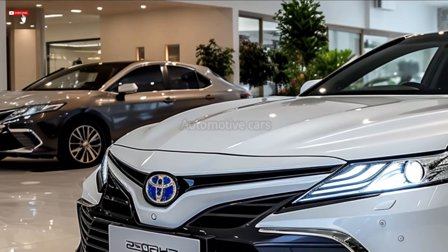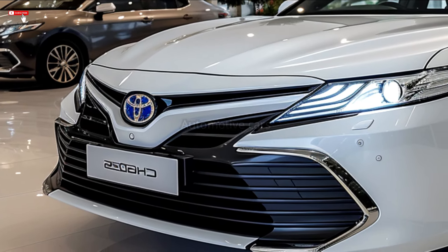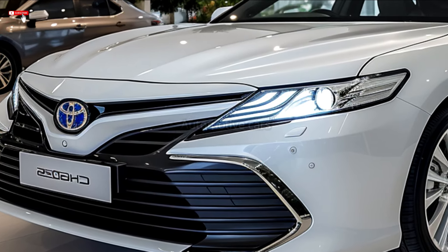Blueprint, Supersonic Blue, Red Wine Chill, Pearl Midnight Black Metallic, Lunar Silver Metallic, and optional packages like the Nightshade Edition are among the new color possibilities that Toyota is offering.